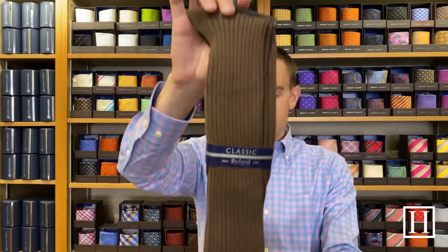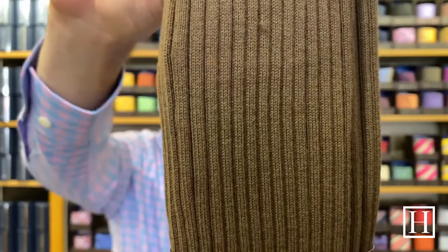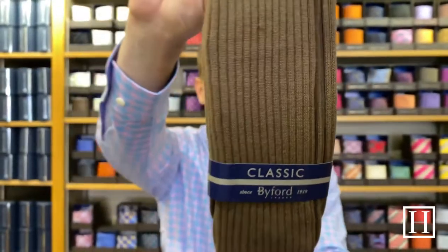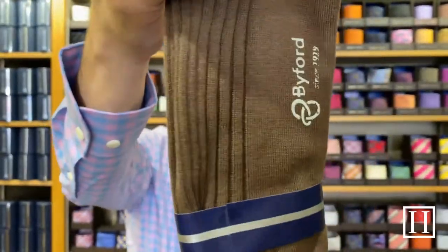They have mid calf and over the calf, and as I mentioned the over calves are not restocking all styles this year. So if there's an over calf that you really love or see me showing today, usually all their socks are available in both lengths, but this fall it's going to change a bit. The last one we're looking at is this one they call Putty — a neat brown in Pima cotton. They have all different shades: different shades of navy, different shades of gray, different shades of brown, and some different olives.